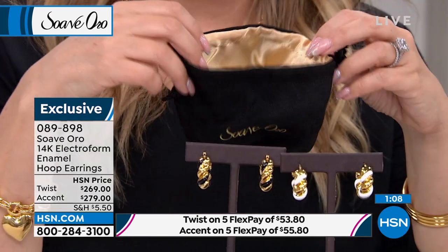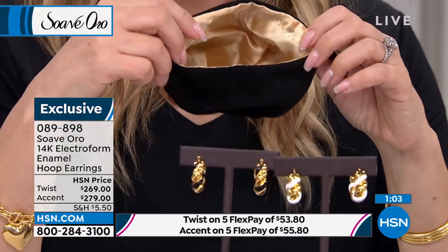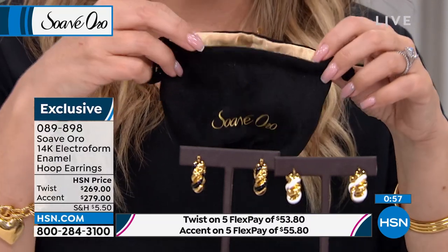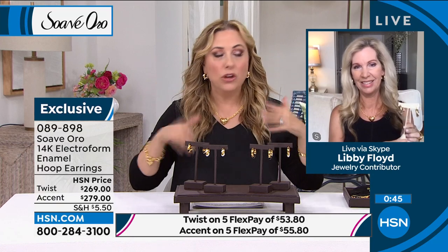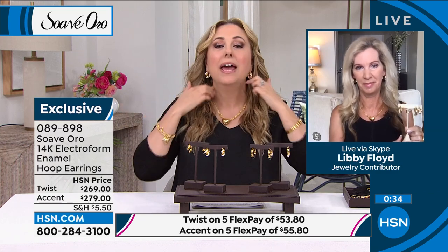I think jewelry is such a great way to spend, especially in the world of Zoom calls — whether you're back in the office or back in the world, that Zoom call is never going away. Everyone has learned you don't have to get on a plane to fly to Dallas from Chicago for a meeting. And earrings: one-size-fits-all, item number 089-898. Don't forget five flex pay on everything — $53.80 for the twist accent, $55.80 for the other. We've got another 30 minutes of gorgeous Suave Oro gold from Italy, so stay tuned.